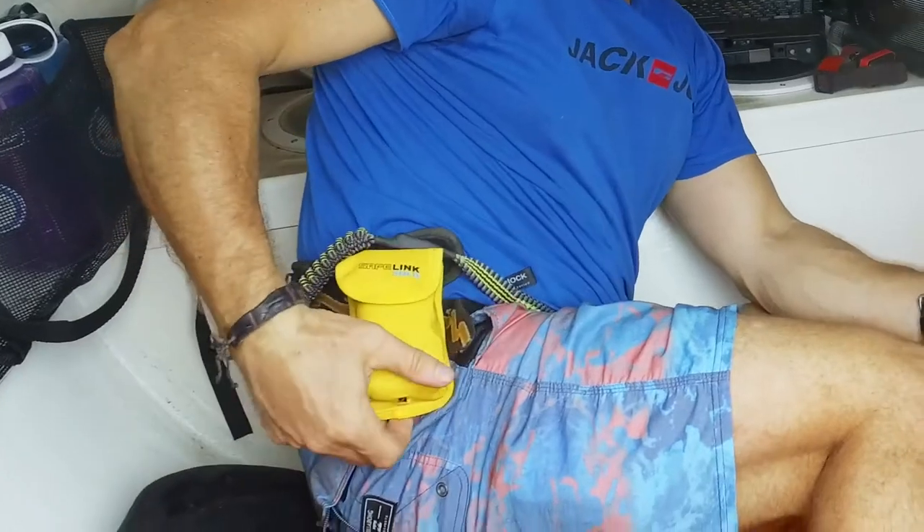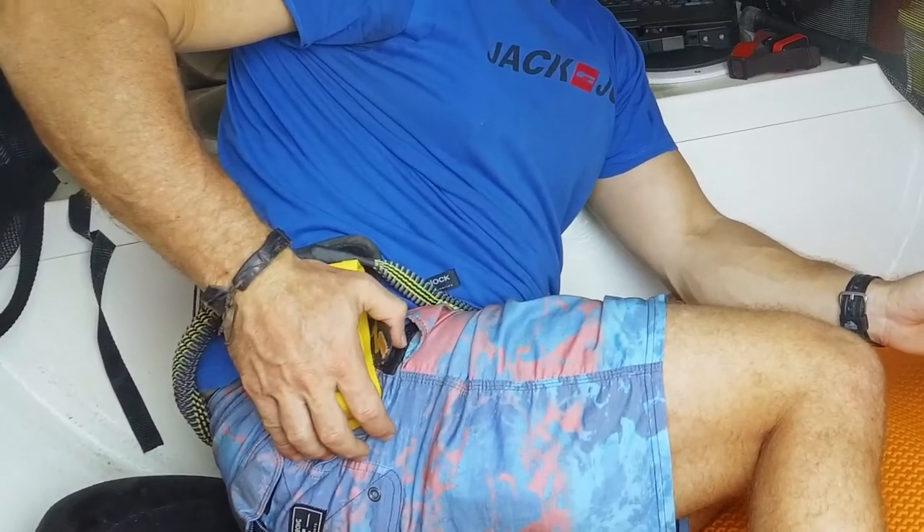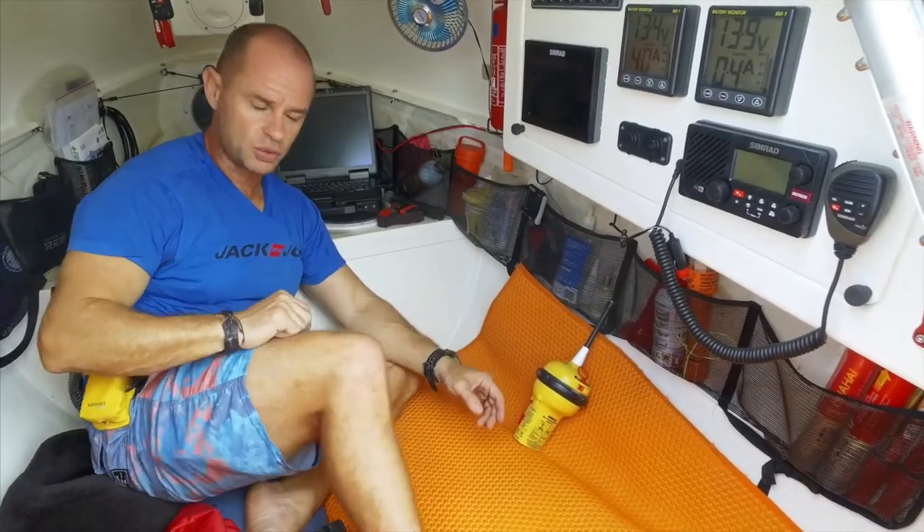I also have a smaller PLB distress beacon which is attached to my waist harness at all times, and I have a third PLB beacon in my grab bag as well.